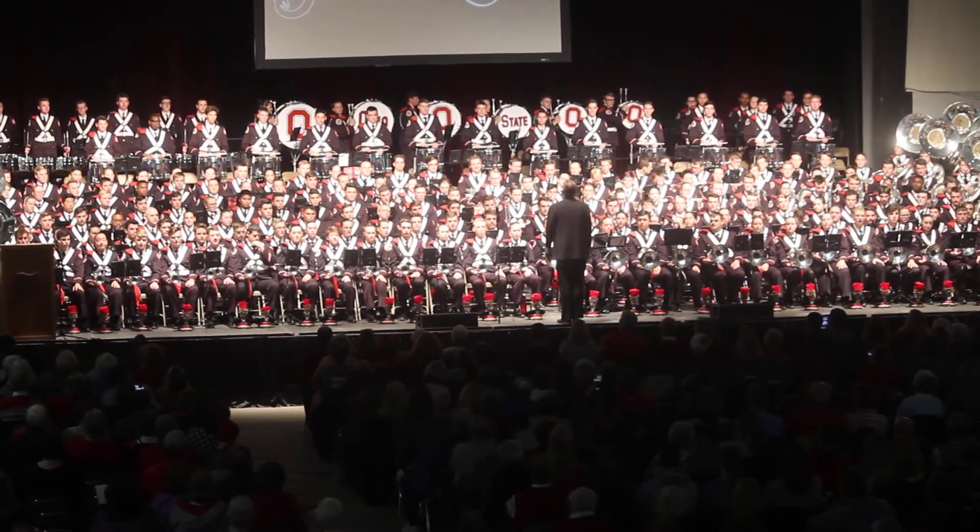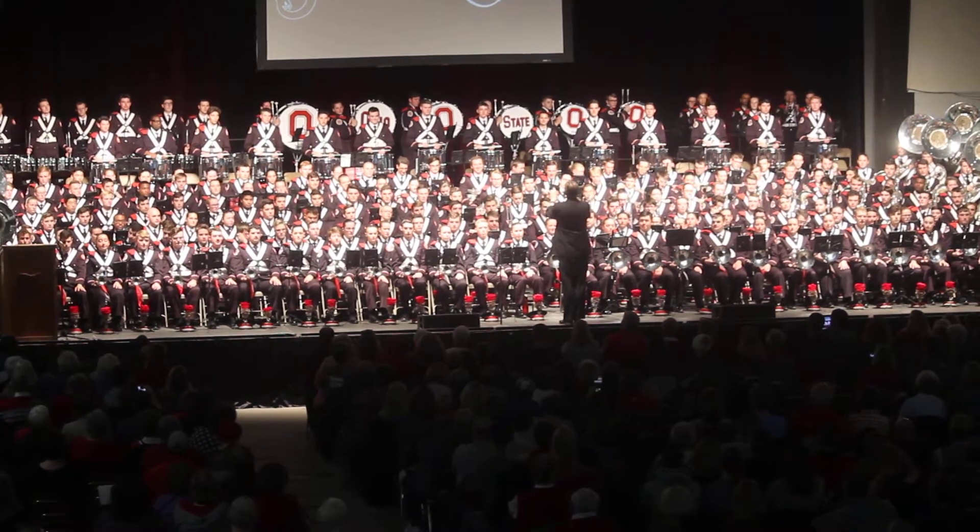Snare drums, bass drums, cymbals and tenors. No band would be complete without a percussion section.